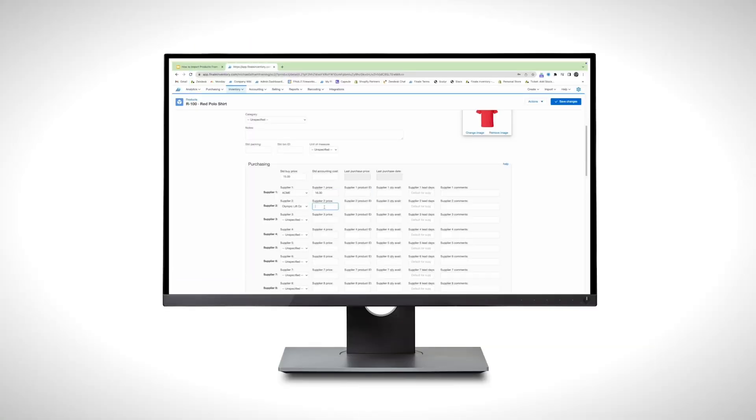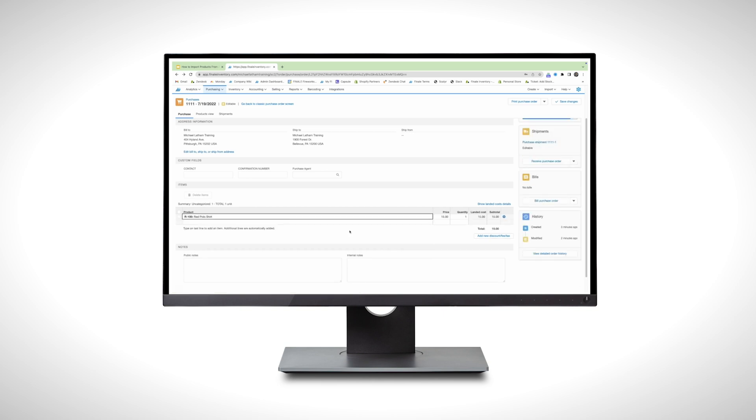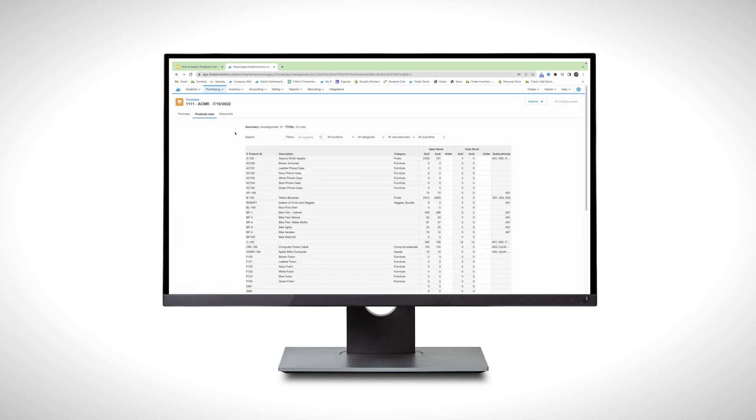Next on our list is Finale Inventory, our top pick for high-volume e-commerce businesses. What makes Finale stand out is its ability to handle large-scale order processing seamlessly. Unlike Fishbowl or Katana, which cater to manufacturing and general inventory management, Finale is designed specifically for small businesses managing high-volume order capture and fulfillment direct-to-consumer. One of Finale's biggest advantages is its support for Shopify, Amazon, eBay, and Etsy — all of the major shopping platforms. In fact, it has direct integrations with over 150 e-commerce platforms.